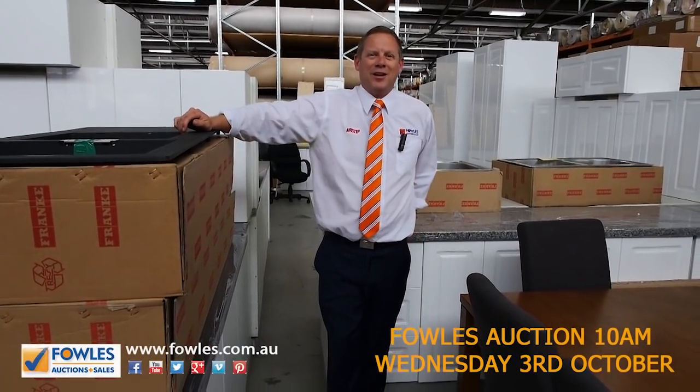Hi, I'm Liam from Fowls, and welcome to the Home Renovators auction preview for Wednesday the 3rd of October 2018 at 10 a.m.